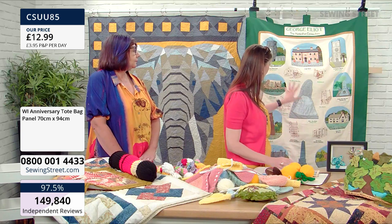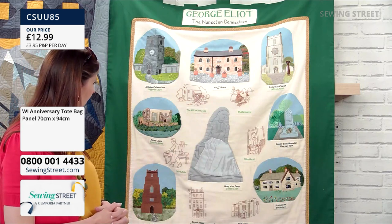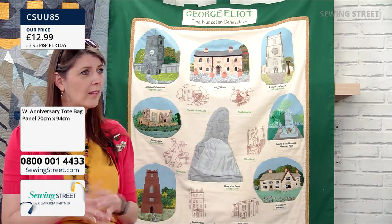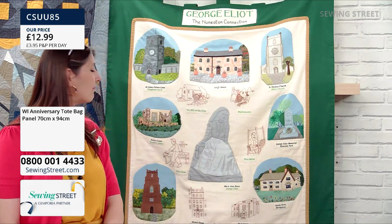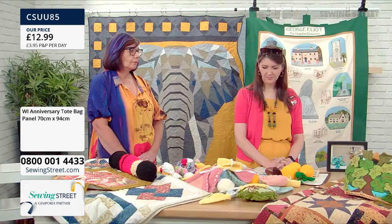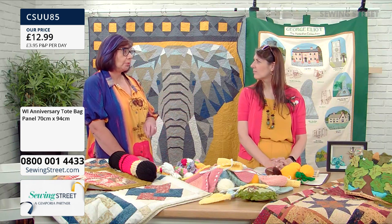This beautiful quilt here has been put together not just by one WI, but a number of WIs in the Nuneaton area called the Anchor Group, who came together collectively to create the George Eliot Quilt — which will be hanging up in the George Eliot Heritage Centre. It just goes to show that WIs come together as well to create beautiful things — it's a collective. Ang, now that we're coming out of lockdown, how has getting back together been? We've got different venues planned for the next couple of months and we'll be moving to a bigger venue in November!